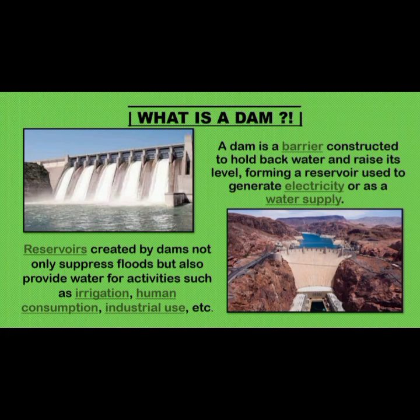What is a dam? A dam is a barrier constructed to hold back water and raise its level, forming a reservoir used to generate electricity or as a water supply. Reservoirs created by dams not only suppress floods but also provide water for activities such as irrigation, human consumption, and industrial use.